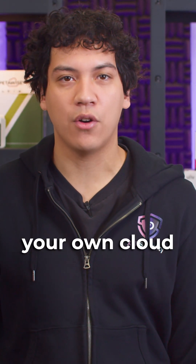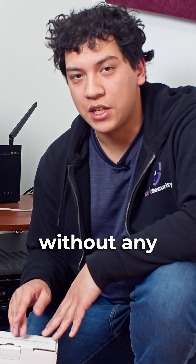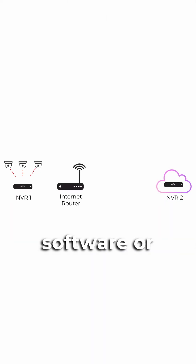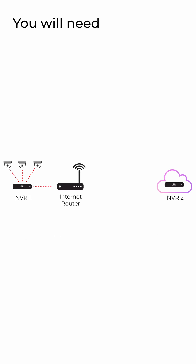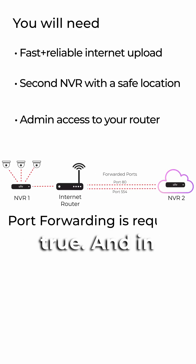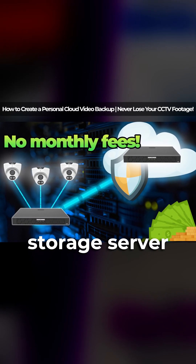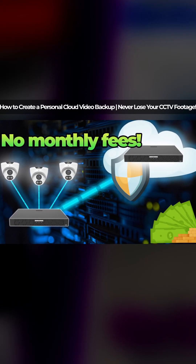What if I told you that you could create your own cloud storage solution for $0 per month, without any specialized software or complicated setup process? It may sound too good to be true, but it is true. And in this video, I'm going to show you how to set up your own cloud video storage server for no monthly fees.